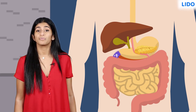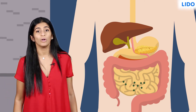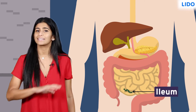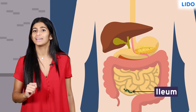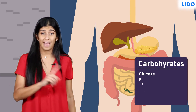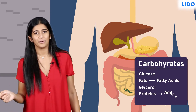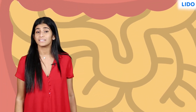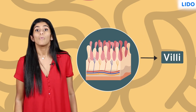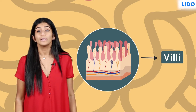These juices break the food into an even simpler form, which then reaches the lower part of the small intestine, or the ileum. This part produces enzymes that complete the digestion of food. Here the carbohydrates get broken down into glucose, fats into fatty acids and glycerol, and proteins into amino acids. The walls of the intestine have thousands of finger-like outgrowths called villi, where the digested food gets taken into the blood. This process is called absorption.